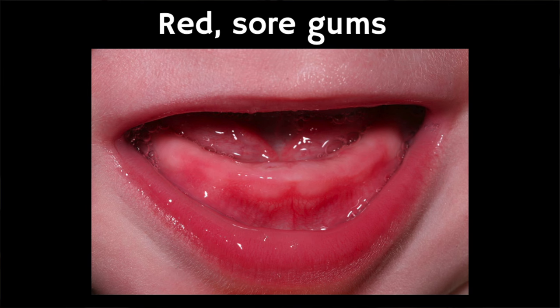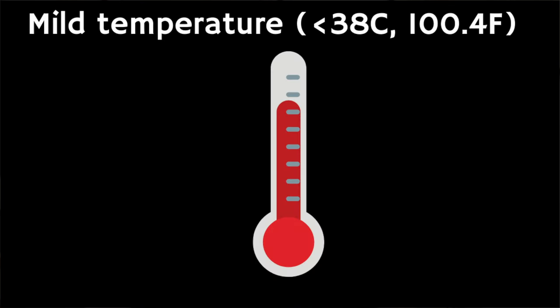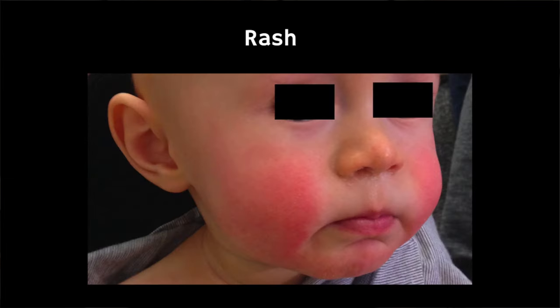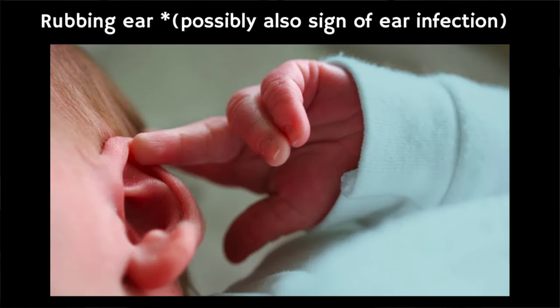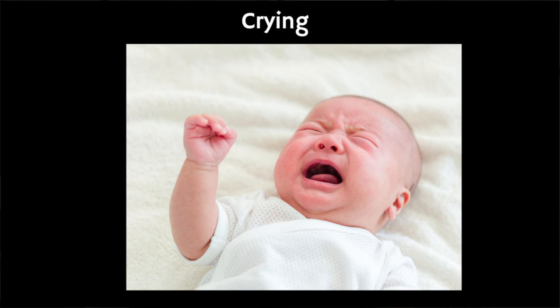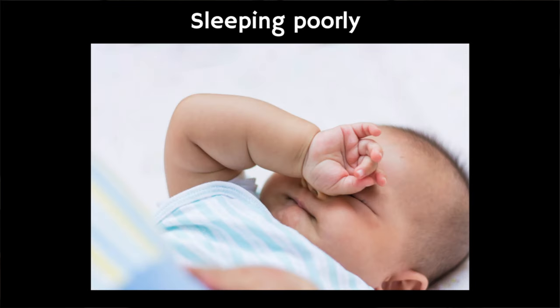Some common symptoms of teething include: their gum is sore and red where the tooth is coming through; they have a mild temperature of less than 38 degrees C; they have one flushed cheek; they may also have a rash on their face; they could be rubbing their ear; they could be dribbling more than usual or gnawing or chewing on things a lot; or they could be more fretful than usual or not sleeping very well.